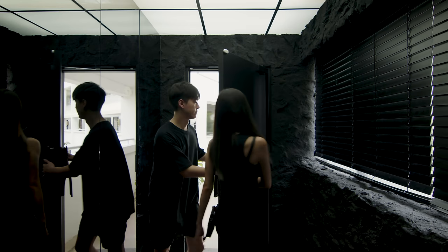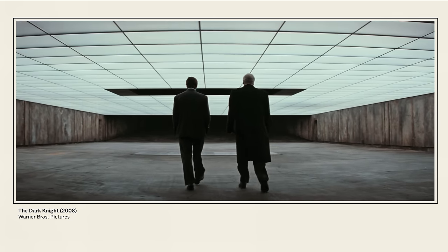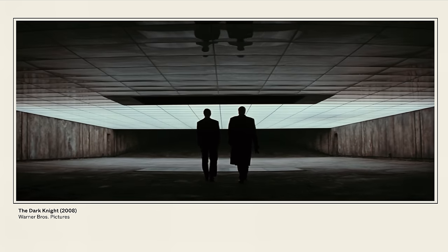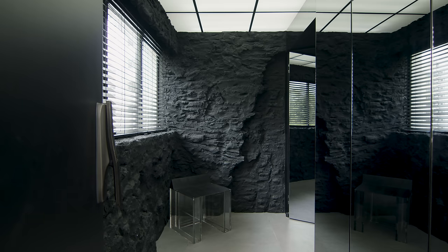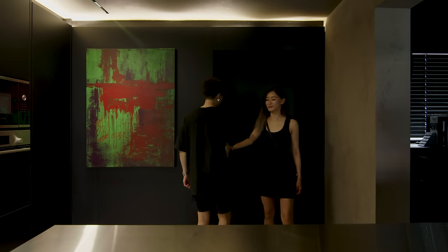Our entryway is inspired by The Dark Knight — a scene where Bruce Wayne was exiting his Bat Cave garage and the lights were gradually turning off. We programmed our smart home to do the opposite: when we enter the house, the ceiling lights gradually turn on as we walk in. The rock-textured wall mimics the Bat Cave, and the shoe cabinet is mirrored to give an illusion of a bigger space. The last mirror panel acts as a hidden door into the rest of the house.